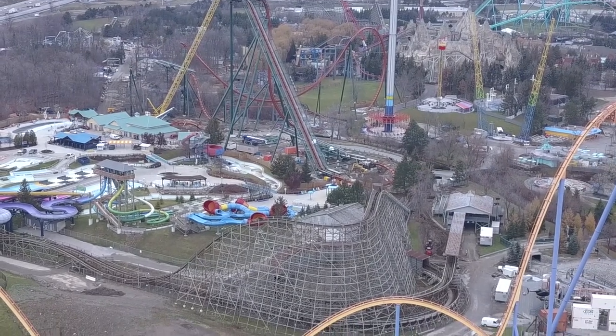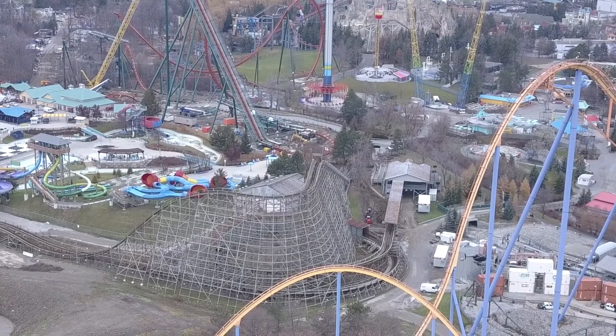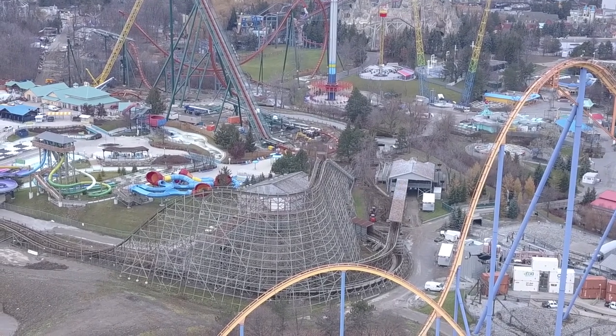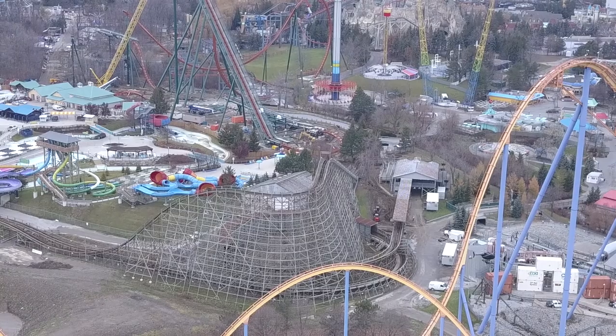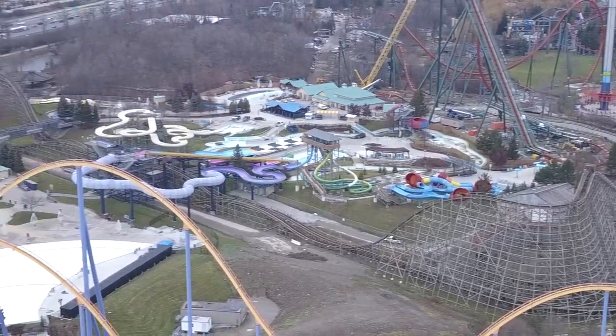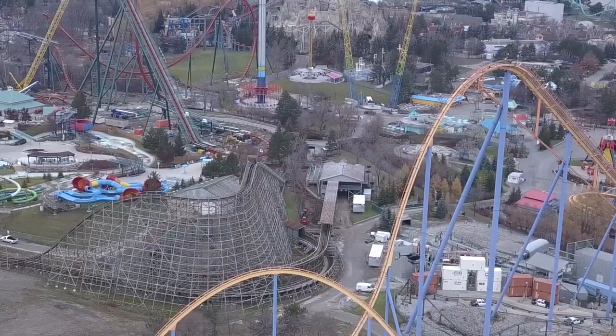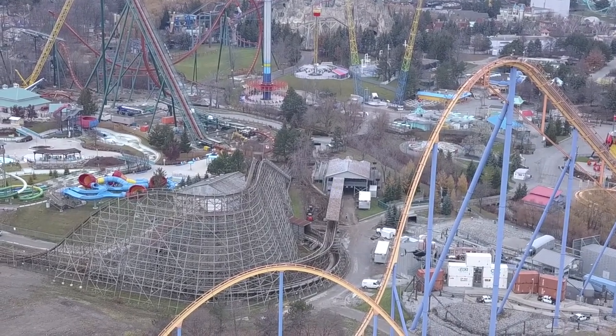If you look close to the station — keen eyes — they are working really hard on getting that pathway, or river, whatever it's going to be. I believe it's a pathway underneath the turn out of the station heading towards the transfer shed or storage shed. You can see the excavator there.